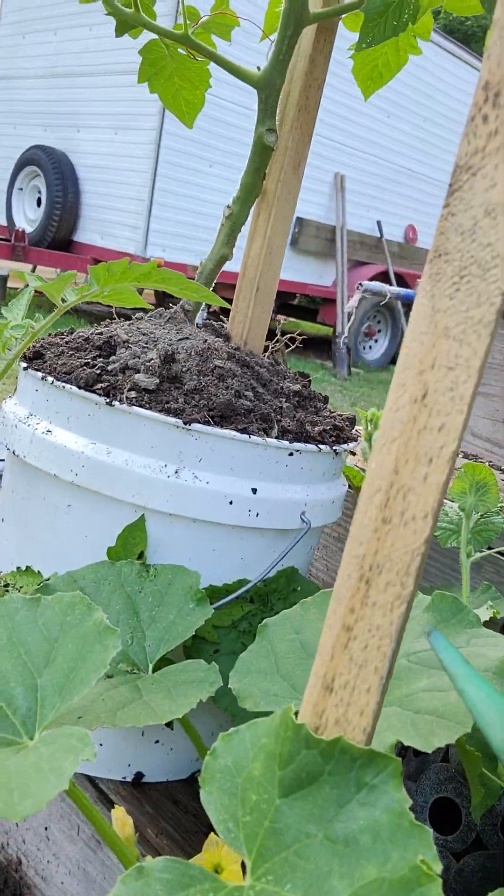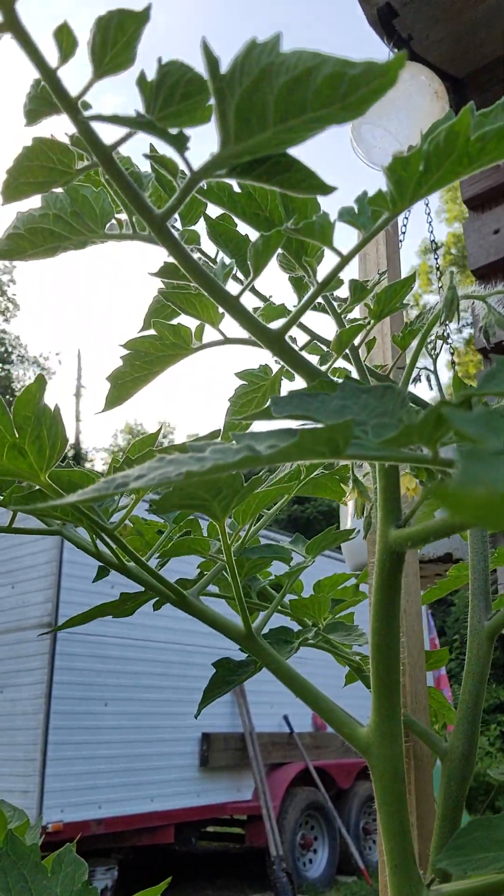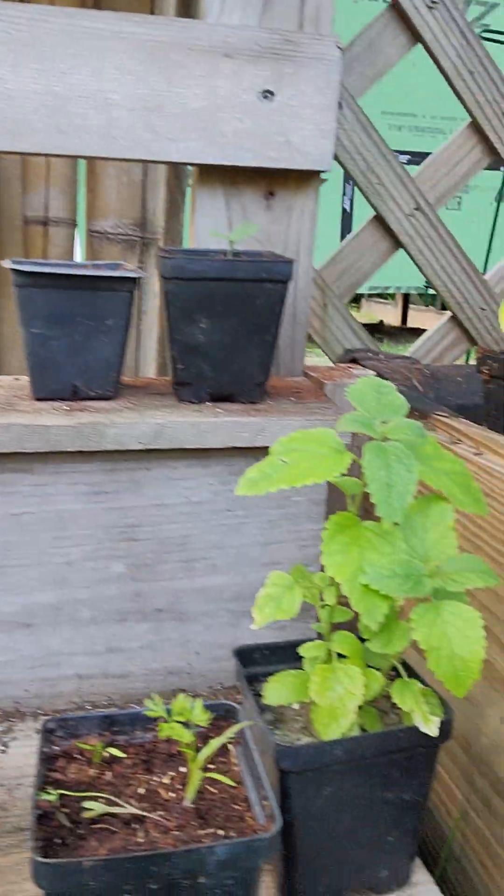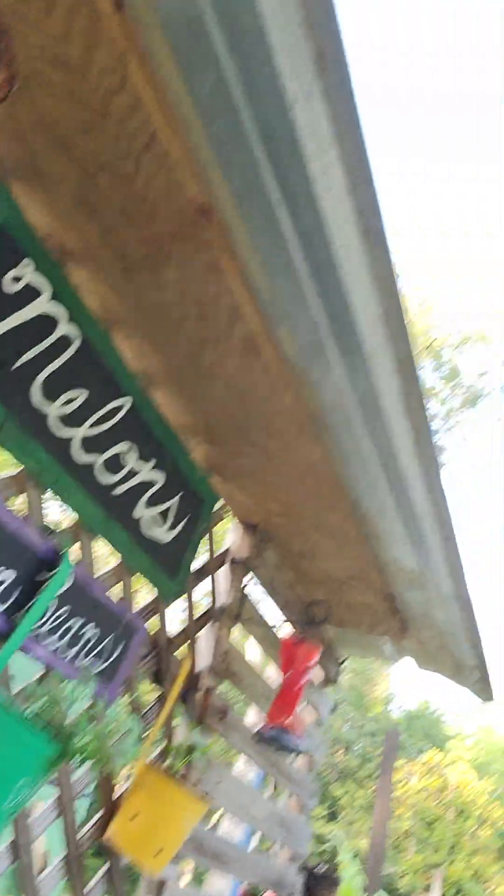Squash is coming on, more Roma tomatoes. We've got onion, carrot, and lemon balm. If you guys have mosquitoes like we have here in Texas — if you grow lemon balm you can crunch the leaves up and rub it on your skin; mosquitoes don't like that.